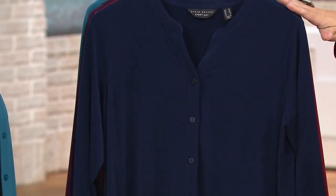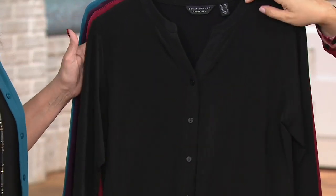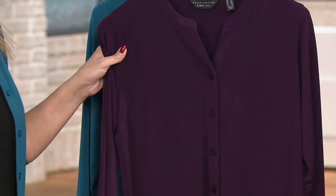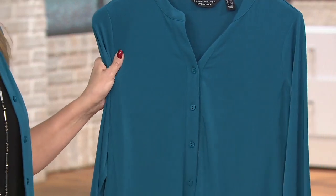We've got five color choices starting off with navy. Beth also brought us a black. This is the azalea that I'm wearing — such a pretty color on you. We have it in eggplant — I love the eggplant. And then the marine teal, which Beth is wearing.